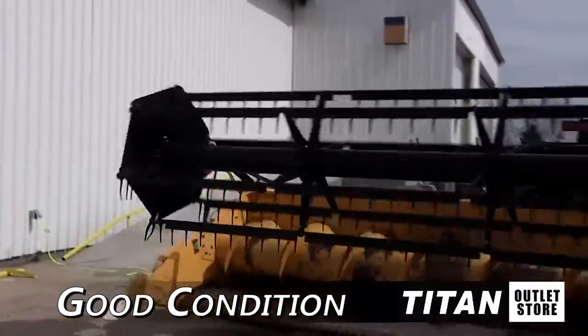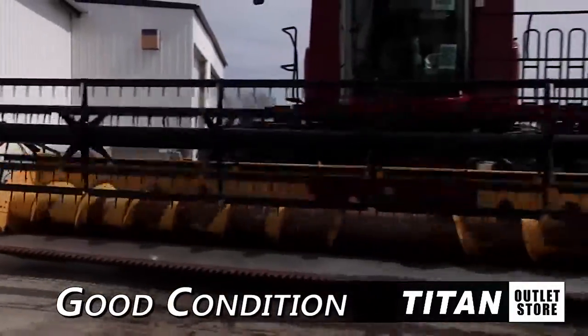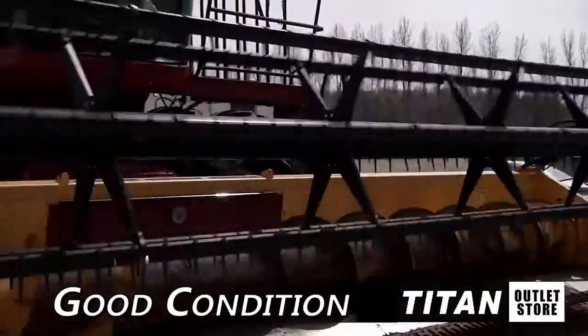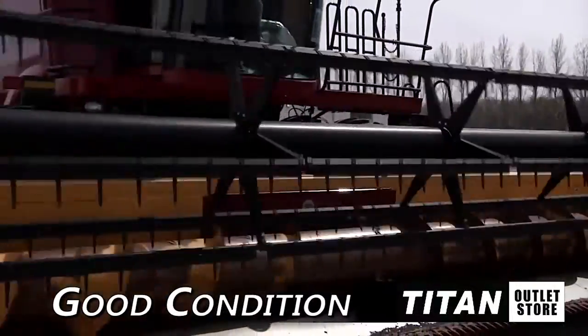Hello and welcome to the Moorhead Titan Outlet Store. In this video, we would like to show you a 2003 New Holland 74C in good condition. Let's look at some of the features on this flex header.